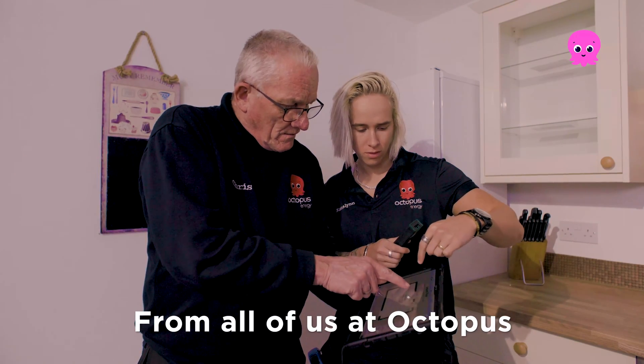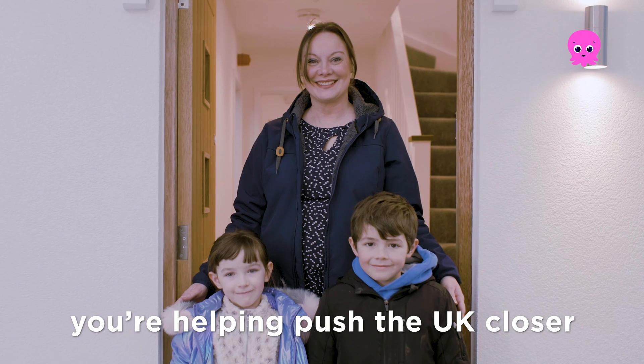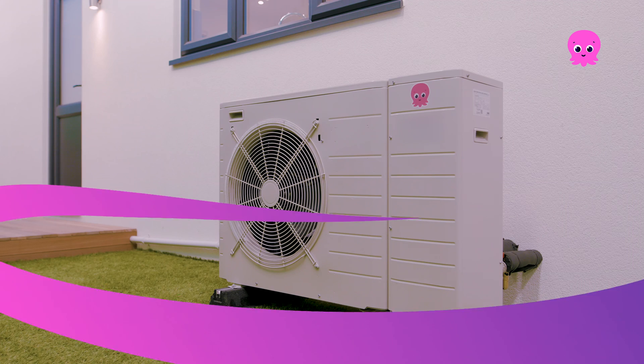From all of us at Octopus, thanks for leading this charge. You're helping push the UK closer to ditching gas for good. We can't wait to get your heat pump set up.